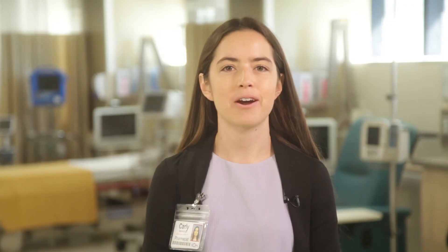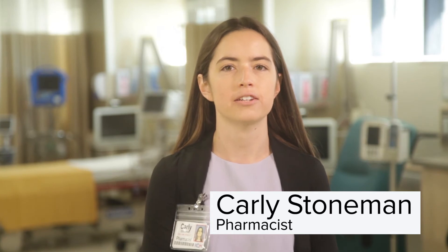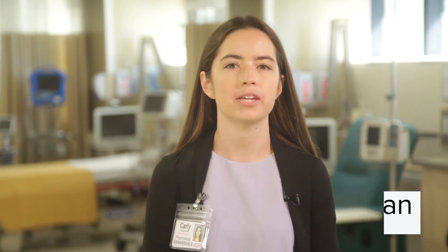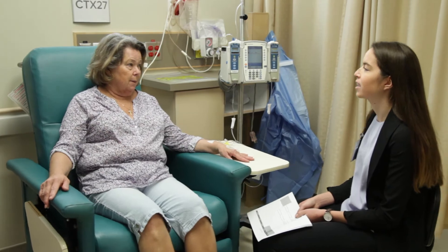Hi, I am Carly. I am a pharmacist and my role in the cancer program is to help the cancer care team prepare your chemotherapy treatments and to double-check the orders for the cancer drugs prescribed to you. I am available to explain to you how your cancer drugs work, the possible side effects of your treatments, and instructions for taking medications at home, specifically your anti-nausea medication. You will get the chance to meet with me at your first chemotherapy treatment.